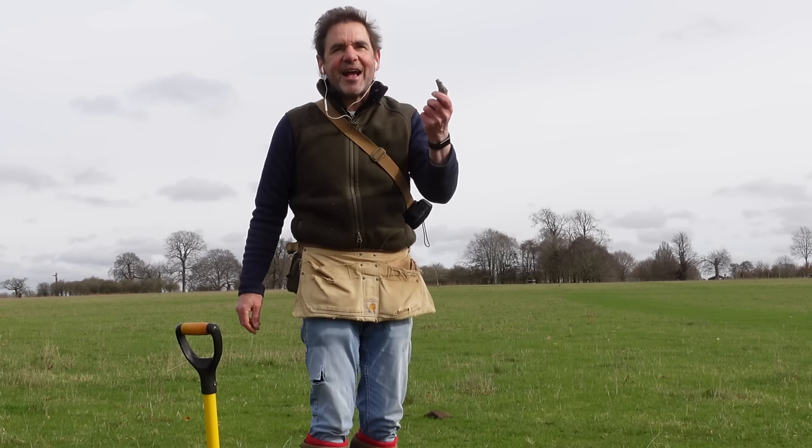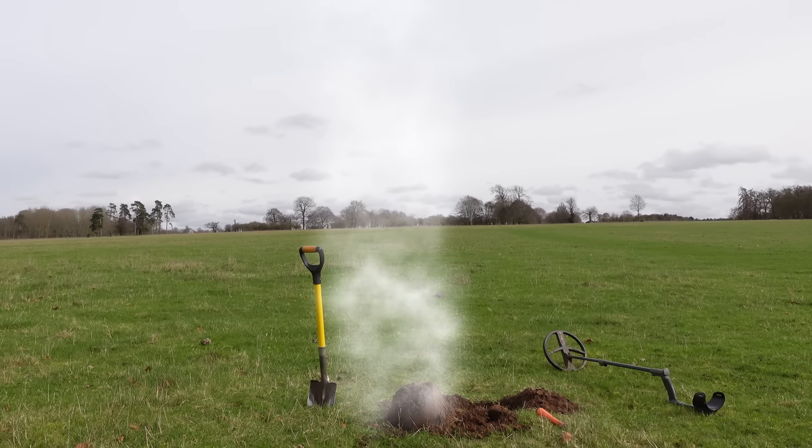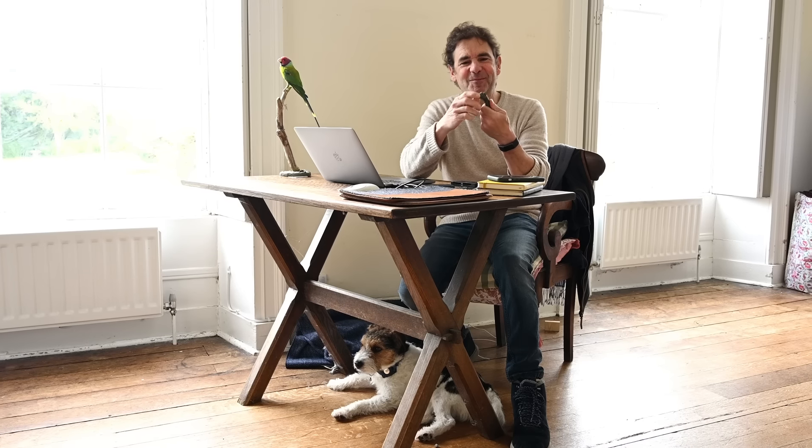I very rarely dig really big things that deep because I tend to avoid them if I think it's iron that's very deep, or a very deep can — but that's just wonderful. Let's go back to headquarters — we've got to — with this, and find out exactly what it is.